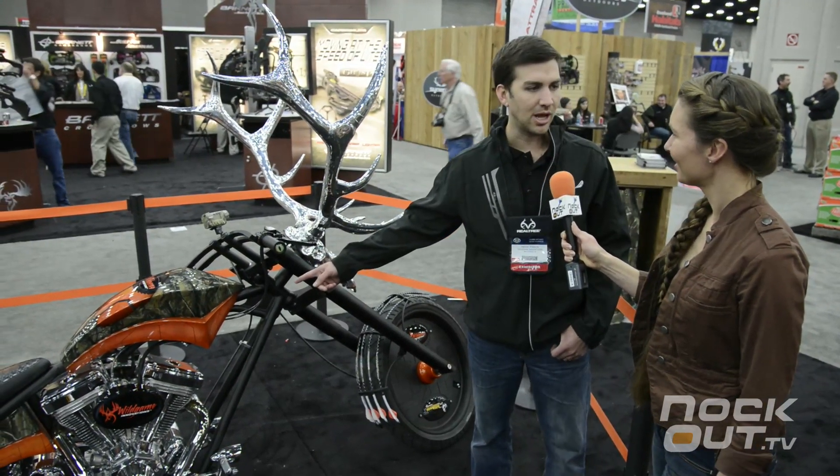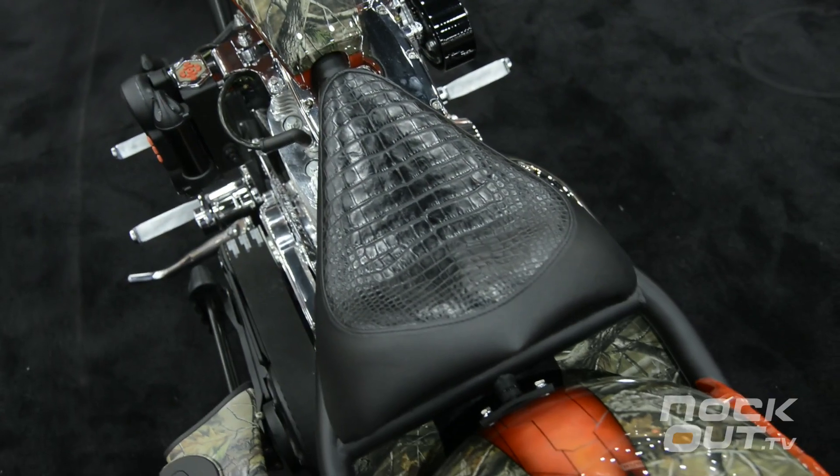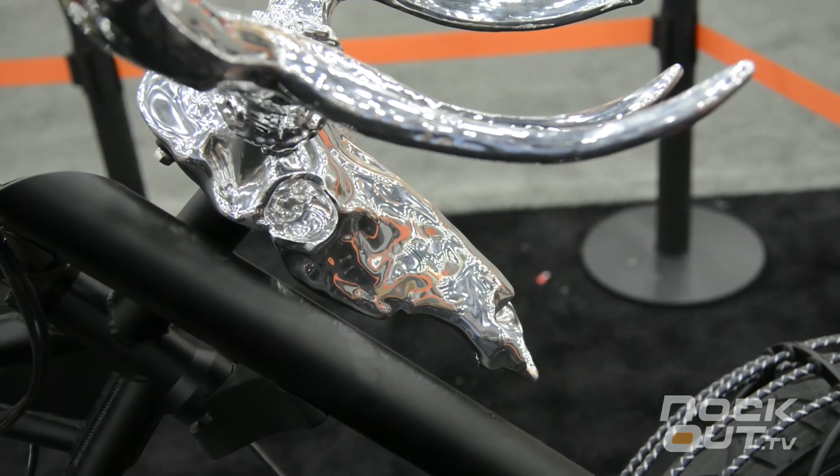You got the Realtree Extra camo — it's a brand new camo that they're launching — and then you can't forget the gator seat. We're a Louisiana-based company, so that is a little special deal there. Fully cast iron, solid horns. A lot of people question the horns, but I think it's probably the coolest feature of the bike.